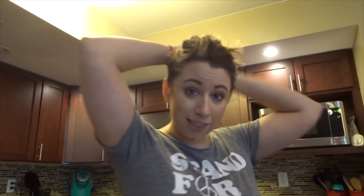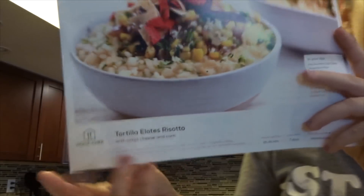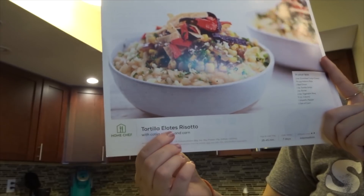If you want to know what I'm making tonight, I can show you — I'm sure you're dying to know. It's the tortilla elotes risotto. I don't know how to say that word — it looks like a little Mexican, a little Italian combined. So that's dinner tonight. I actually made a Home Chef meal last night that was like a 15-minute fajita thing and oh my gosh, it was so good. I think that's it for right now.